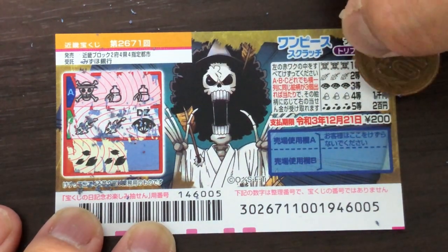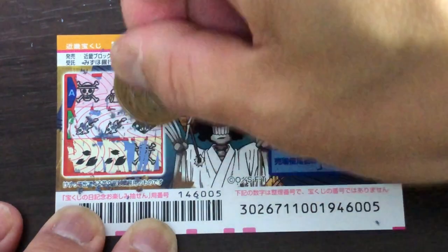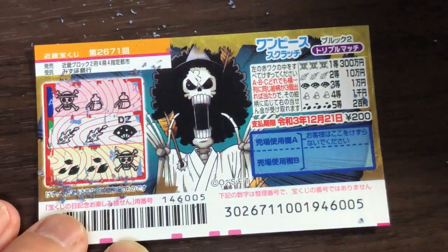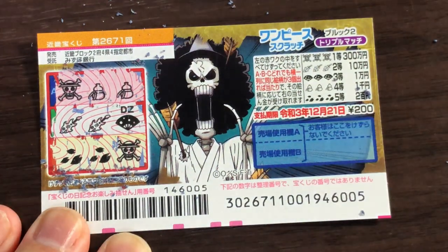Come on, win my money back! I lost. Crap. Well, that's how to play this game, so go ahead and check it out. Thanks for watching — like and subscribe to my channel. Bye!